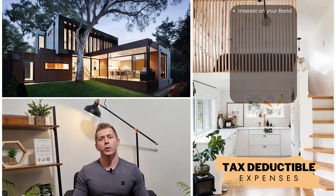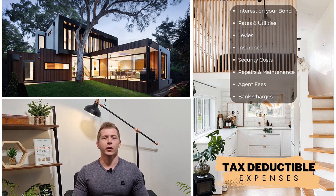So what are some examples of tax deductible expenses on your property investment business? Well, some of them are interest paid on your bond installment, rates and any other utilities you haven't recovered from the tenant, monthly levies if applicable, insurance, security costs, any repairs and maintenance to the property, agent fees if you use a rental agent, and any bank charges you incur. There are, however, several other expenses you may be able to claim under the right circumstances.